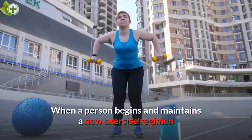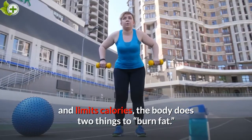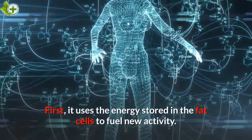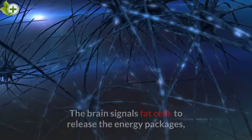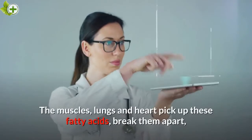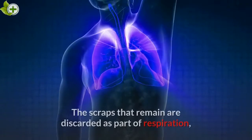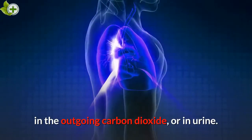When a person begins and maintains a new exercise regimen and limits calories, the body does two things to burn fat. First, it uses the energy stored in the fat cells to fuel new activity. Second, it stops putting away so much for storage. The brain signals fat cells to release the energy packages, or fatty acid molecules, to the bloodstream. The muscles, lungs and heart pick up these fatty acids, break them apart, and use the energy stored in the bonds to execute their activities. The scraps that remain are discarded as part of respiration in the outgoing carbon dioxide, or in urine.